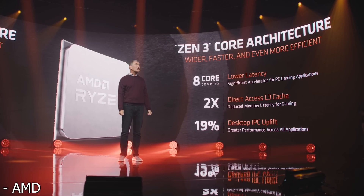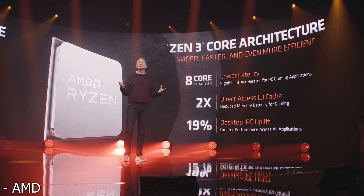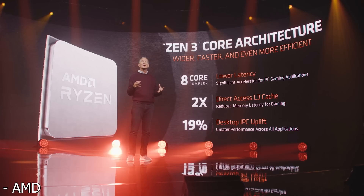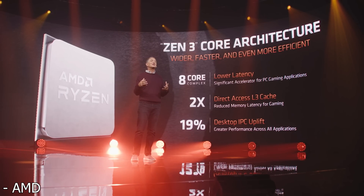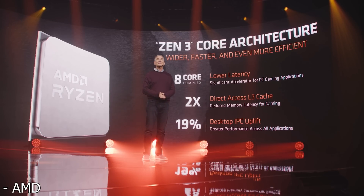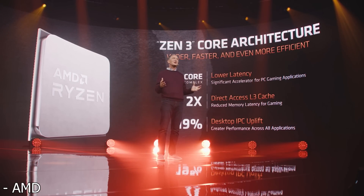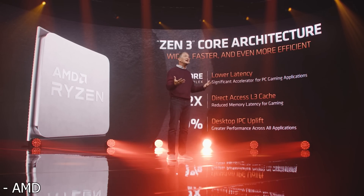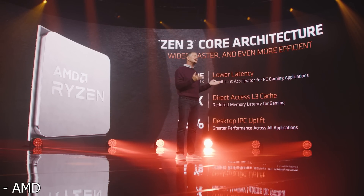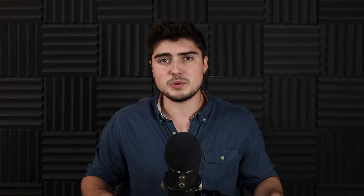For months I've been saying this was going to happen — we got an 8-core CCX this time around instead of two quad-core CCXs, which will actually increase gaming performance quite a bit. You won't have to be jumping across the infinity fabric to access extra cache. Instead you have direct access to the full 32 megabytes of cache available in an 8-core CCX, rather than being limited to 16 megabytes in a 4-core CCX, which increases latency and decreases gaming performance — an area where Zen was lacking compared to Intel.